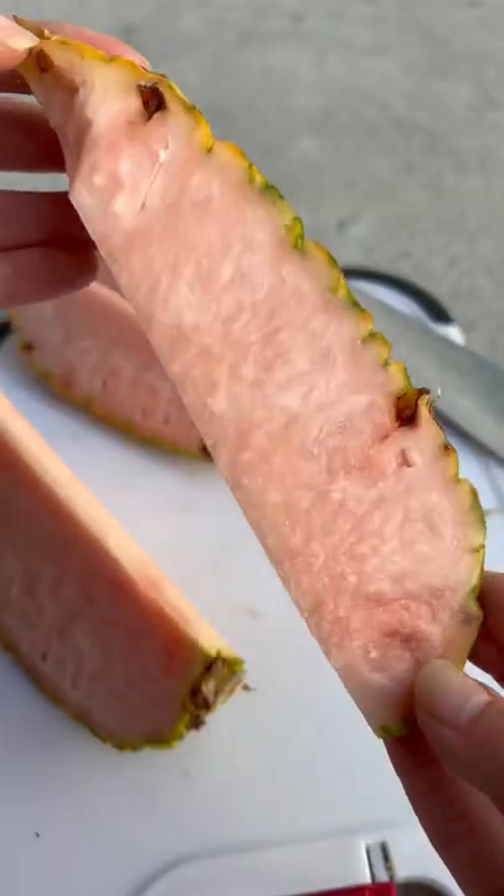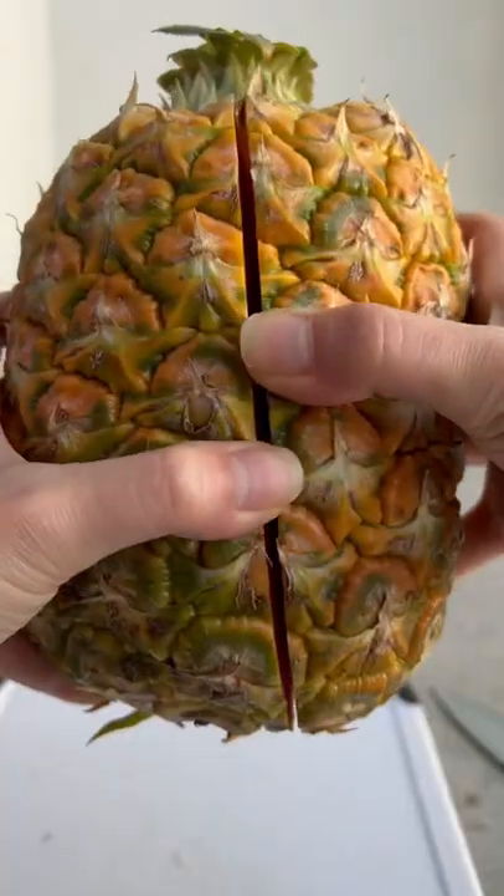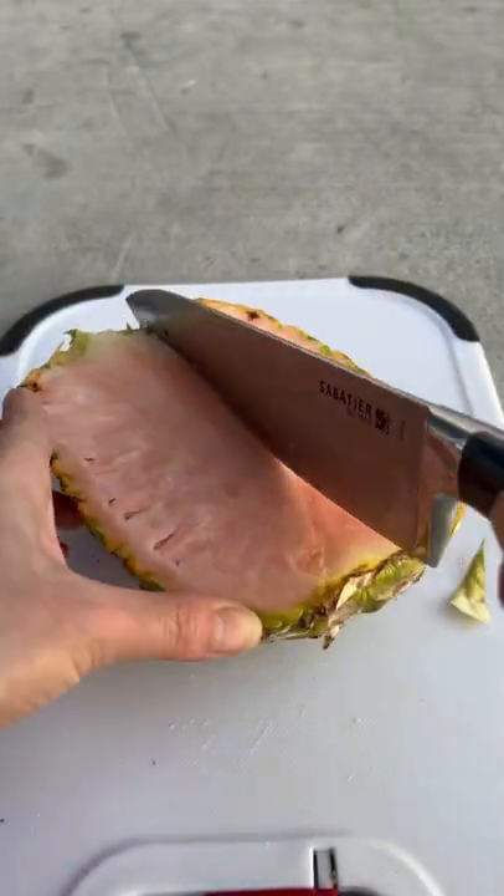I've always wondered if you could grow pink pineapples from the seeds inside. I've been looking for these pink pineapples everywhere, and yes, pineapples have seeds that you can grow. Double whammy to blow your mind there.